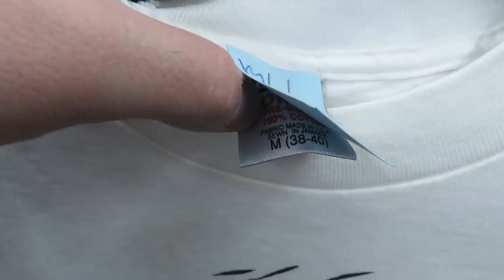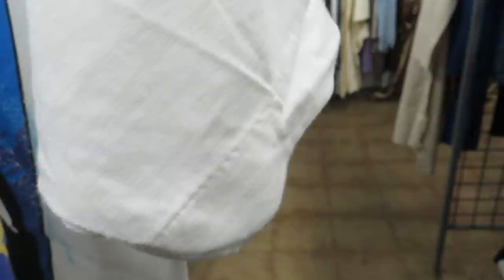I found the vintage Sea World tee right here, size medium for $2.99, but it's actually 25% off. They put the price over the tag, but it's got Sea World and all the animals on it, and it is single stitch as you can see. So $2.99 but 25% off.